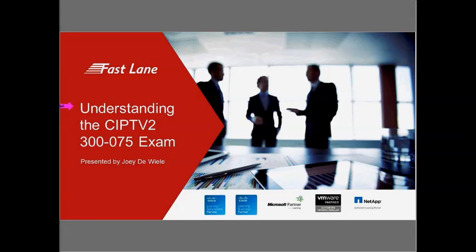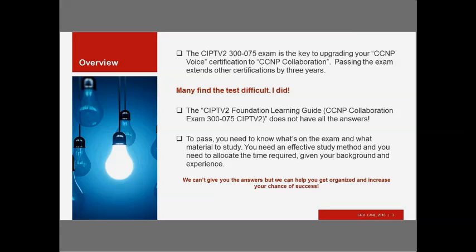Now I'm going to hand things off to Joey. Good afternoon — if you're in the same time zone as us, otherwise good day — and welcome to our webinar, Understanding the CIPTV2 300-075 Exam. So the CIPTV2 300-075 Exam — I'll just call it the CIPTV2 Exam from now on — is the key to upgrading your CCNP Voice Certification to CCNP Collaboration.